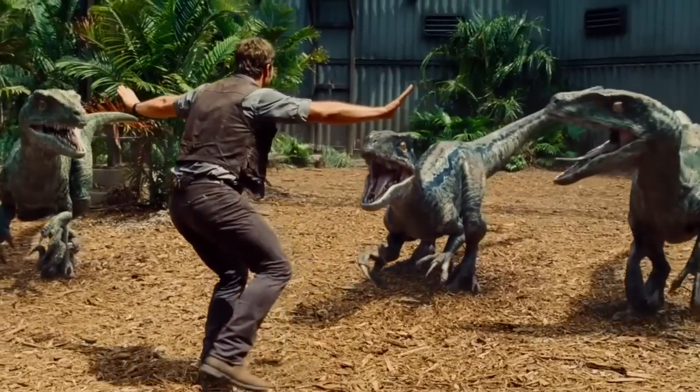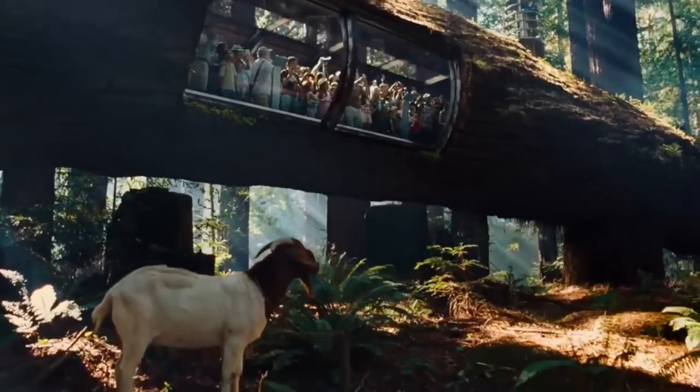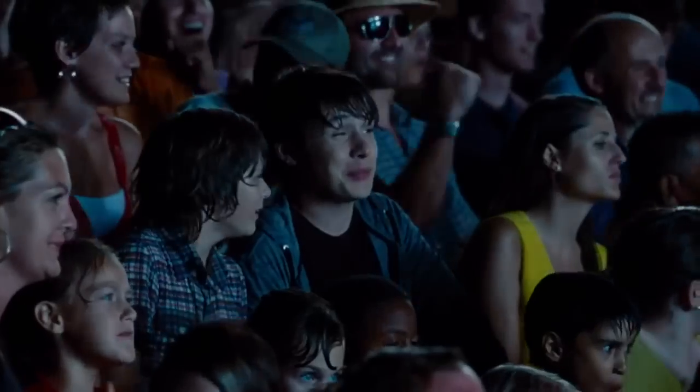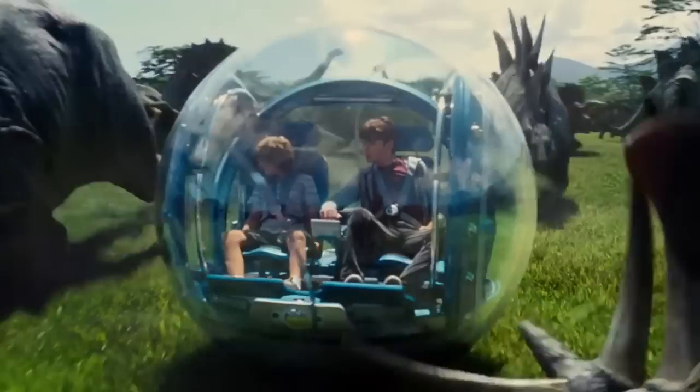Obviously I've got no real source to back that up — it's just mere speculation on my part. That's all the information and speculation I have on the Indominus Rex so far. I'm very excited to see it on the big screen. Thanks very much for watching and see you next time.